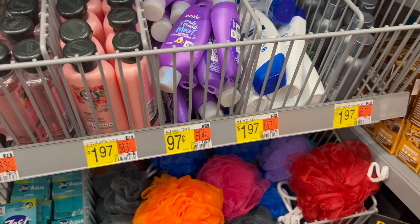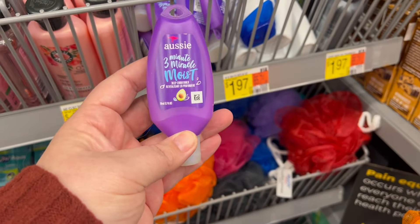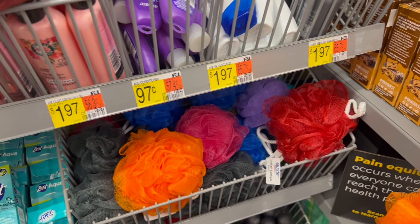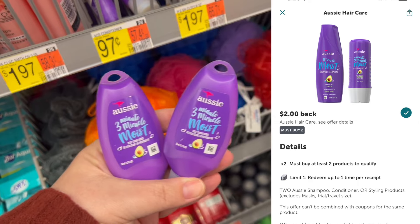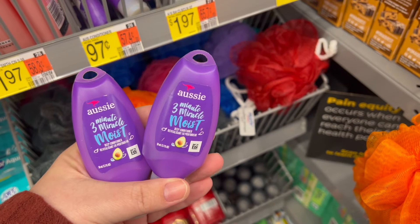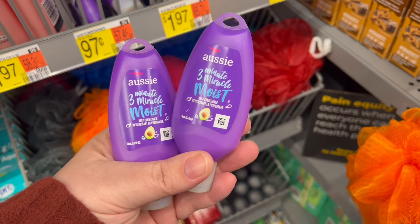The first thing I'm grabbing is the Aussie 3-Minute Miracle Conditioner in the travel section — it's 97 cents and we're going to grab two. We have a $2 back when you buy two rebate on Ibotta that is attaching to this, so these will be free and a little bitty moneymaker.